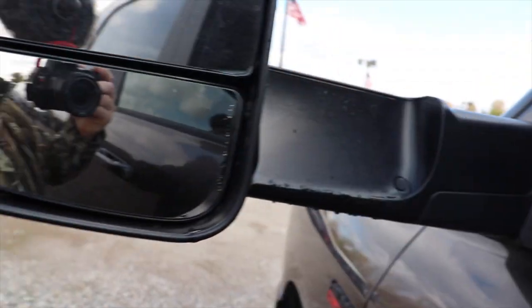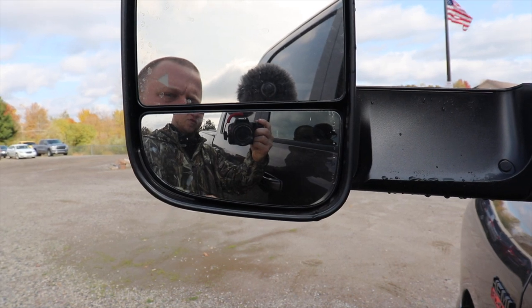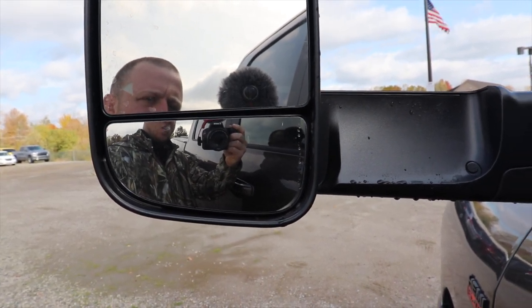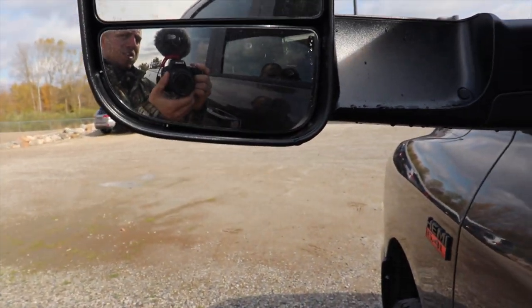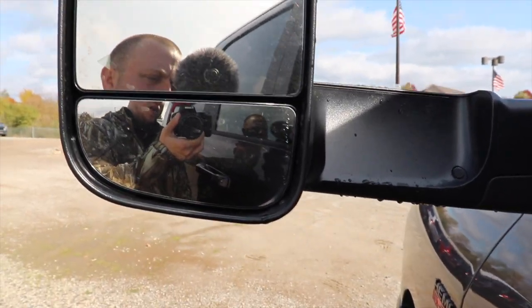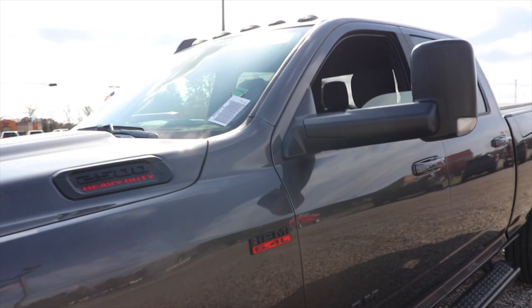When you flip your mirror up like this and you're on the freeway, you can see. Where I live, freeway lanes are three and four wide. If I'm in the slow lane or the fast lane, I can see all the way over to the slow lane or the fast lane. So I think driving in this position using the spotter mirror is definitely the ideal way to go — you just see way more. I personally think it looks better too.